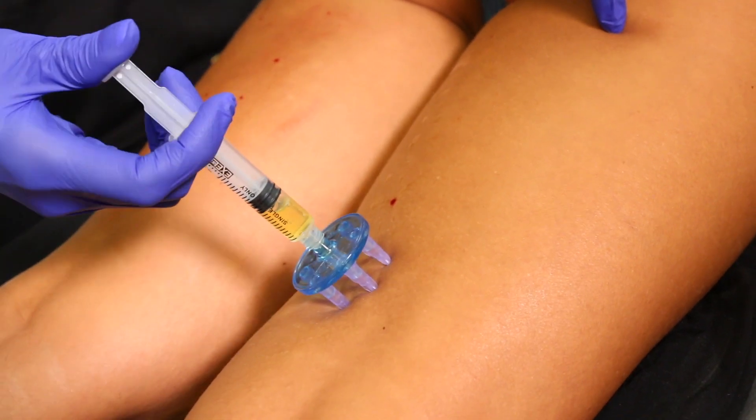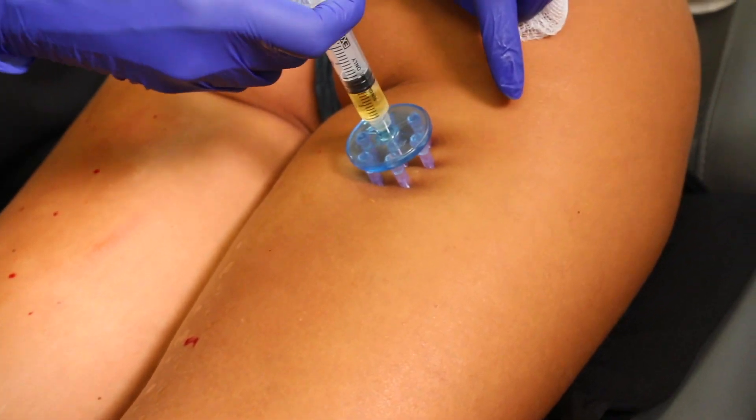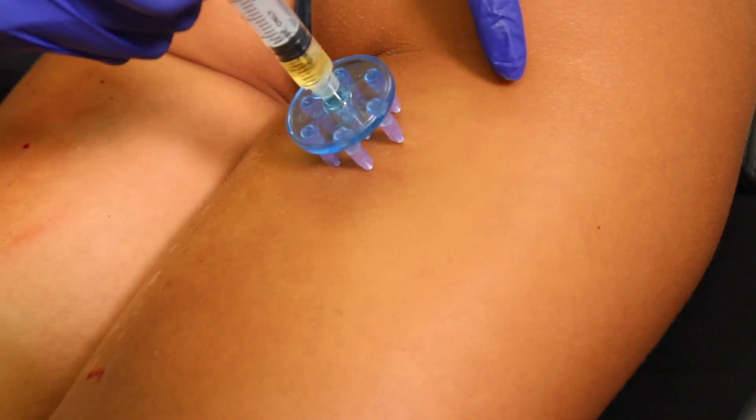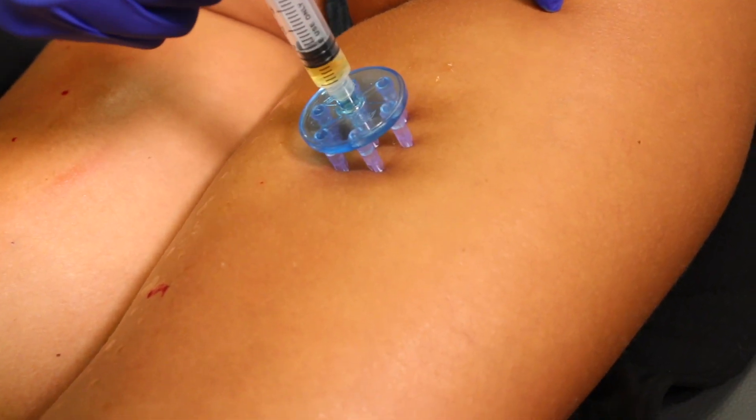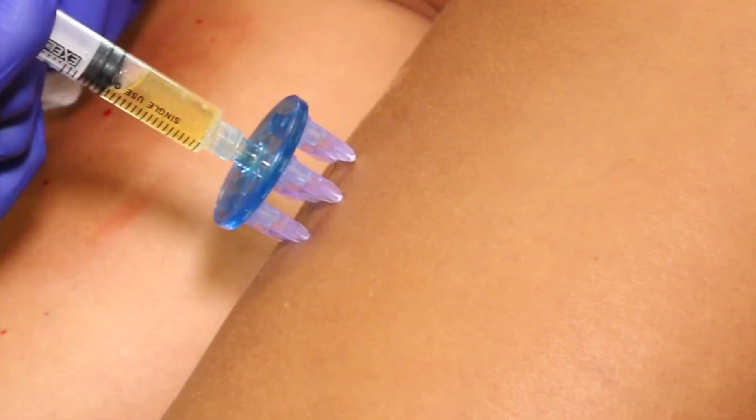Although mesotherapy is not a standalone treatment, when using a blend of PRP derived from blood mixed with hyaluronic acid dermal fillers, it can be a great addition to any exercise regimen in rejuvenating skin.